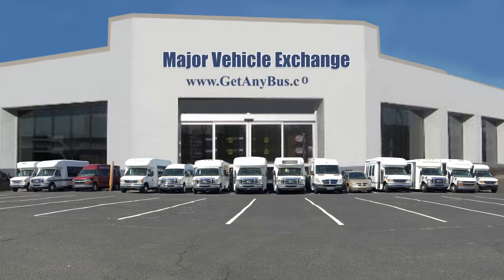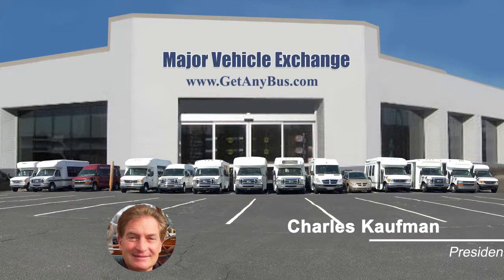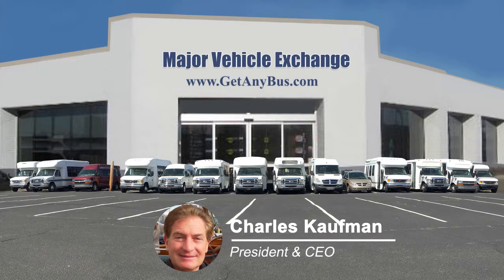For more information on our used shuttle bus for sale, visit www.getanybus.com and call Charlie at 516-333-7483 today.